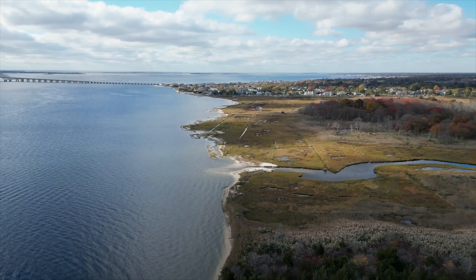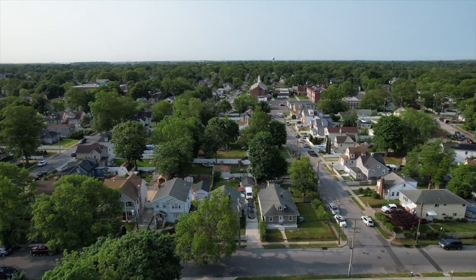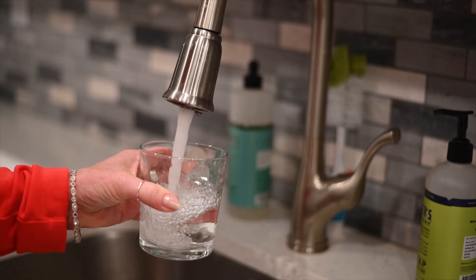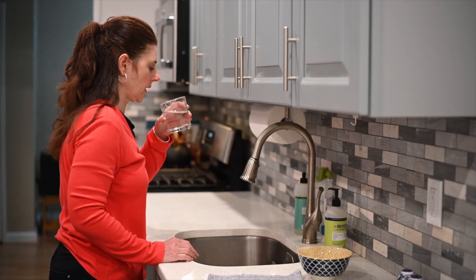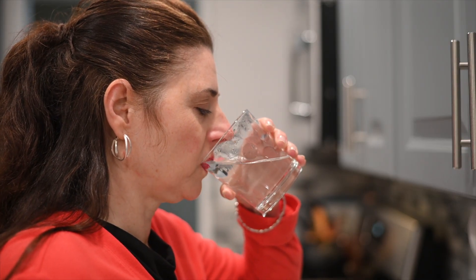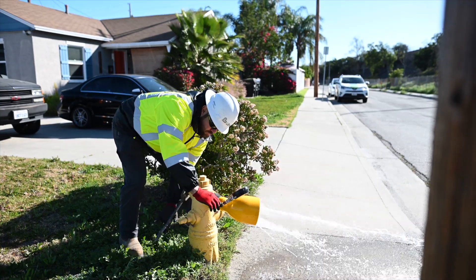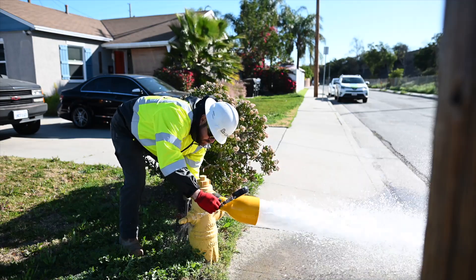Sometimes here on Long Island we see discolored brown, yellow — that rusty looking color. That is all a result of iron being present. Iron is a naturally occurring mineral that is found in our groundwater. It has absolutely no health hazard related — it's just aesthetically not pleasing. We do also have a robust flushing program that removes all that sediment and truly alleviates any kind of discolored water that customers may see.